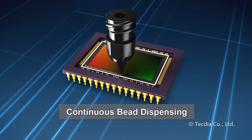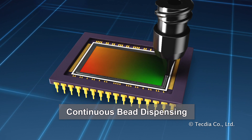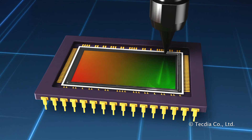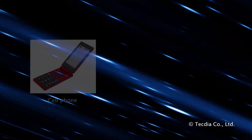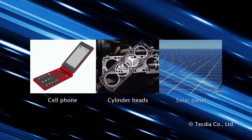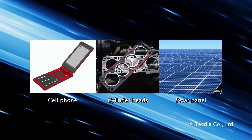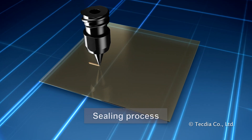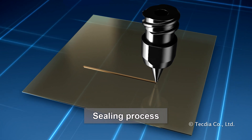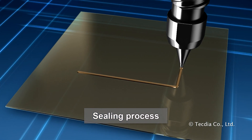The continuous bead dispensing method forms a solid bead of material and is often used in sealing applications. The line is precisely controlled by the nozzle tip diameter. This method is also commonly used for manufacturing smartphones, cylinder heads, and solar cells. In LCD panel manufacturing, prior to the one-drop fill process, a sealing agent is applied to the base substrate, creating a containment barrier for the liquid crystal material.